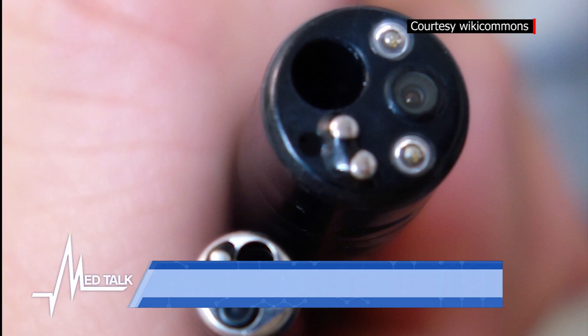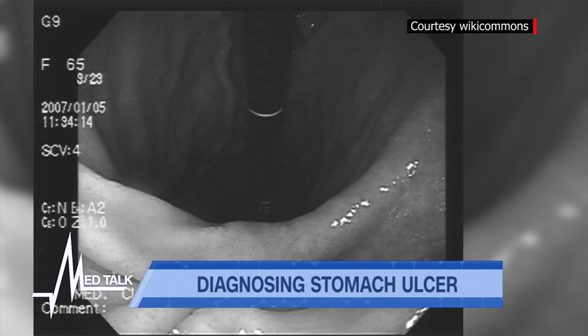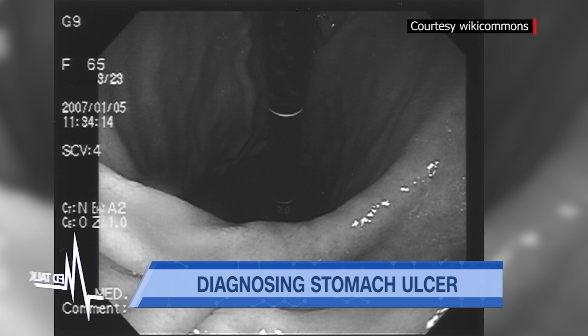It's not painful, but there may be some discomfort, especially if the patient is awake. We put a tube about this thick, with a light and camera inside, down to the stomach and up to the duodenum.